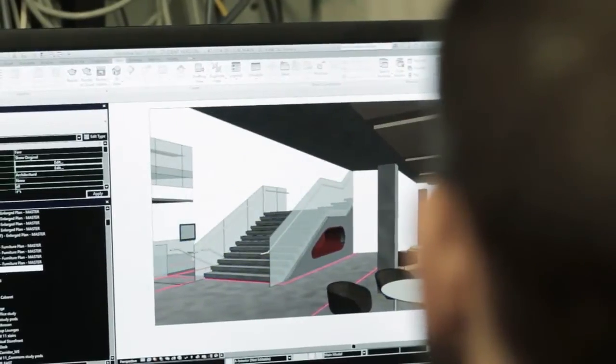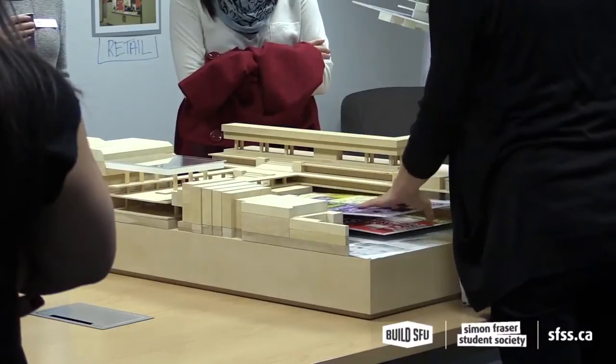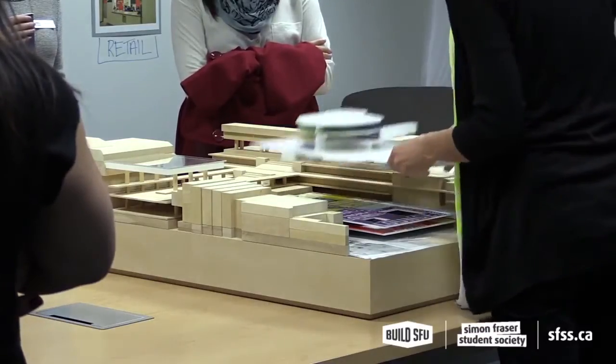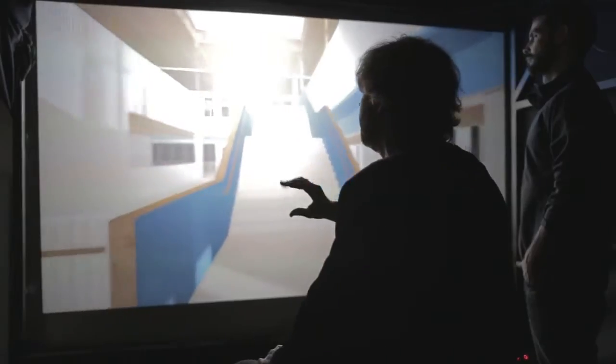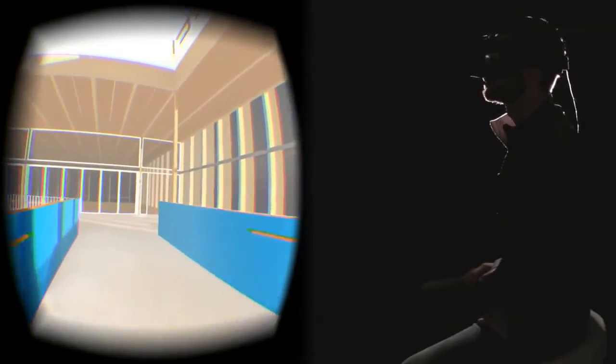Just looking at a computer screen or just looking at a small physical model, you don't really get that experience — you have to imagine it. You have to convert in your head what it would be like for you to be there. But when you're using something that is much more direct and more immersive, such as the tools that we've designed, these tools really give you an experience that you just couldn't get before.